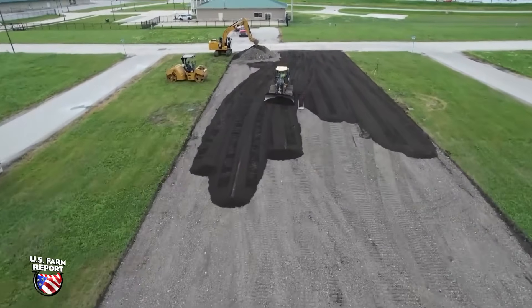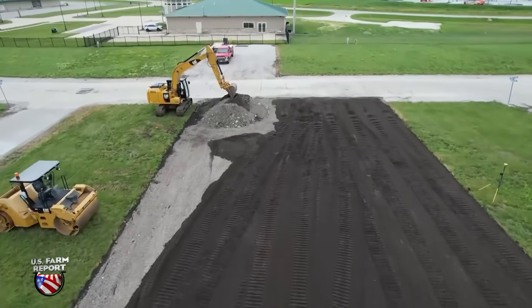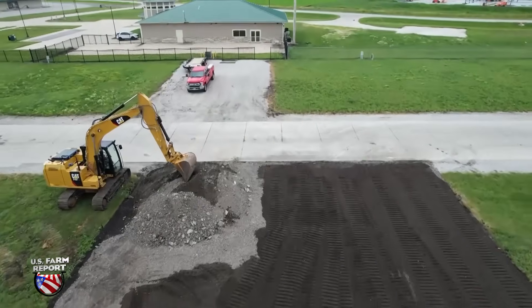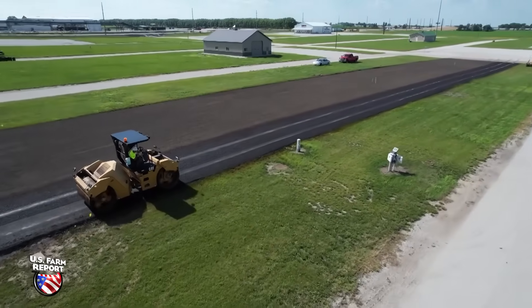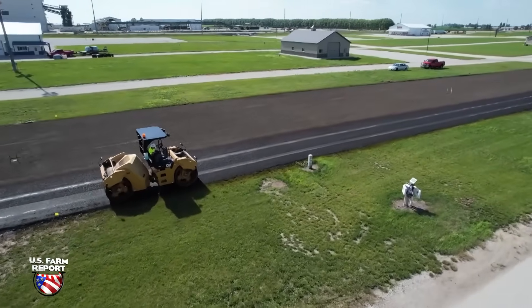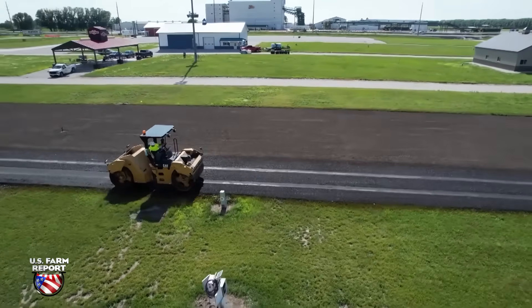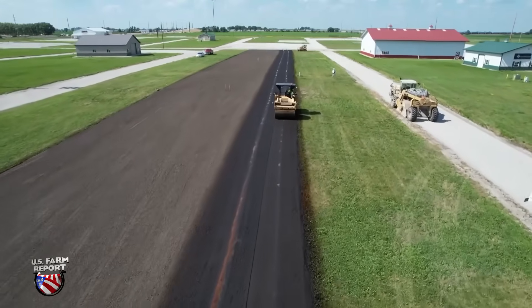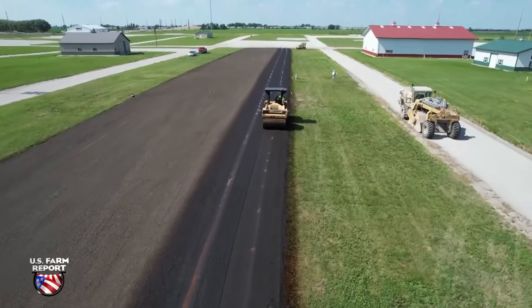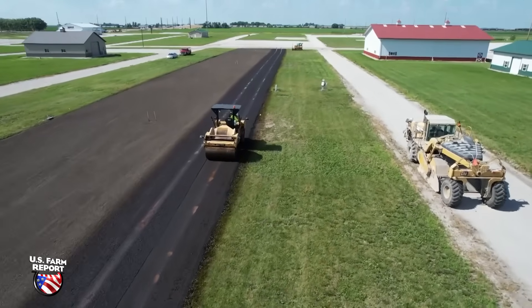The demand is absolutely there. The roads are crumbling — we need more pavement every year. In Iowa alone there are about 70,000 to 80,000 miles of unpaved roads. Civilization demands pavement; it's the backbone of our economy, enabling us to efficiently move things from point A to point B. A soy-based alternative makes refineries more efficient and more profitable.